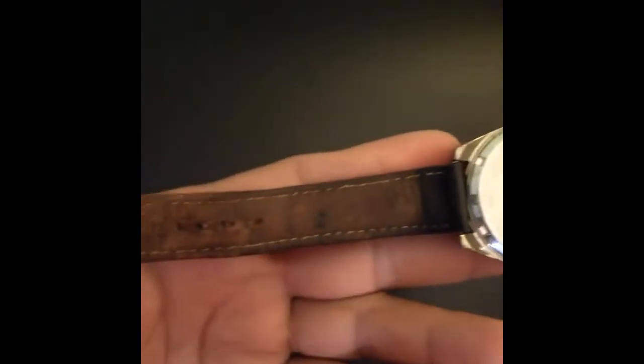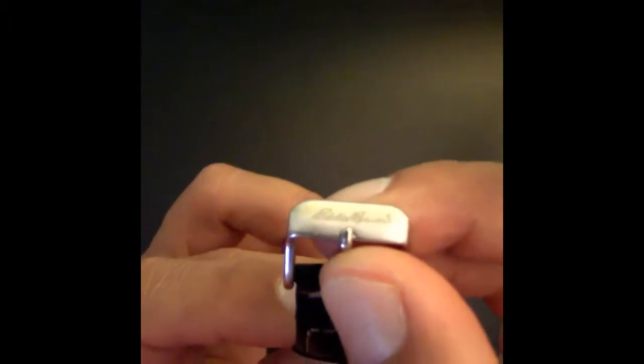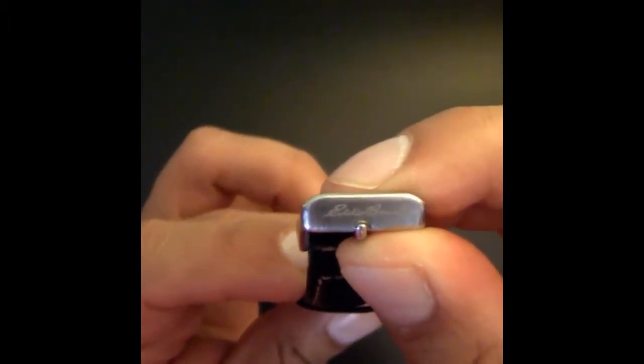It has a stainless steel buckle, and as you can see the leather strap is worn — it's actually broken right here, but still usable. I don't wear it as much anymore. There's the Eddie Bauer logo on the buckle, which I thought was a nice detail.